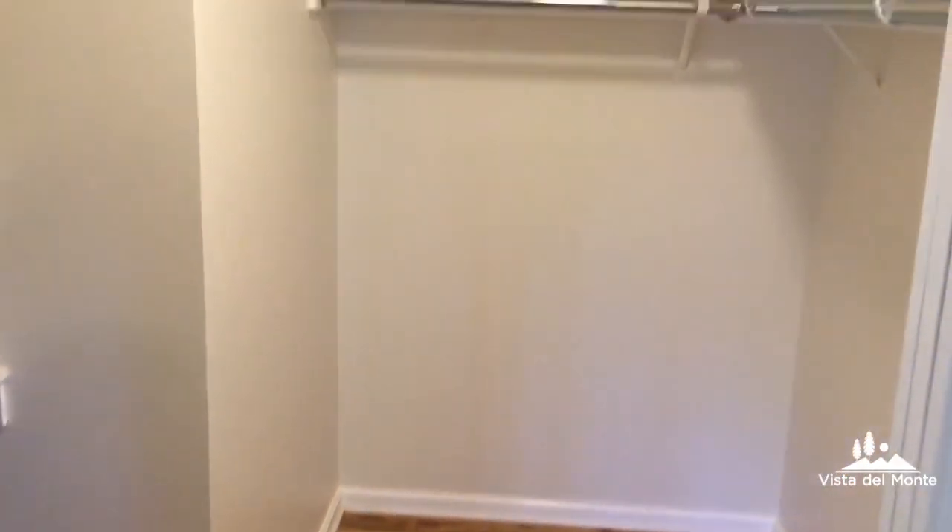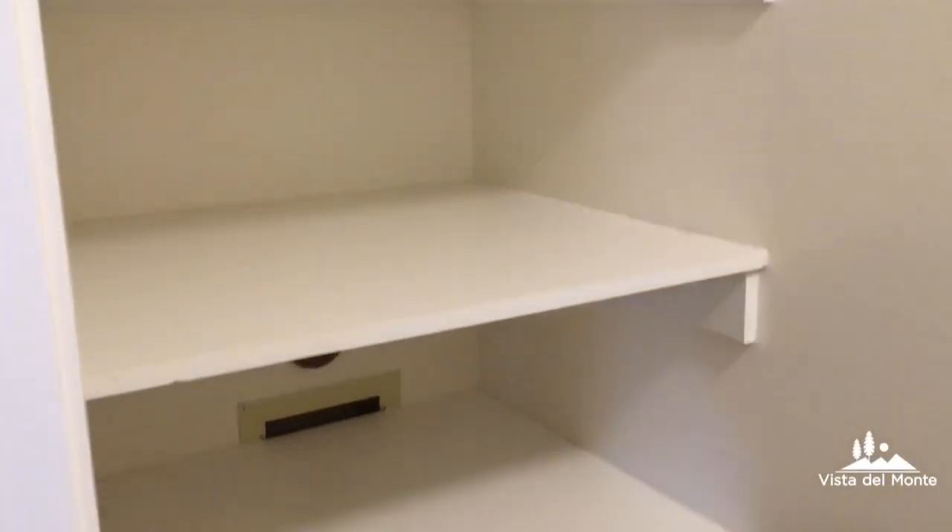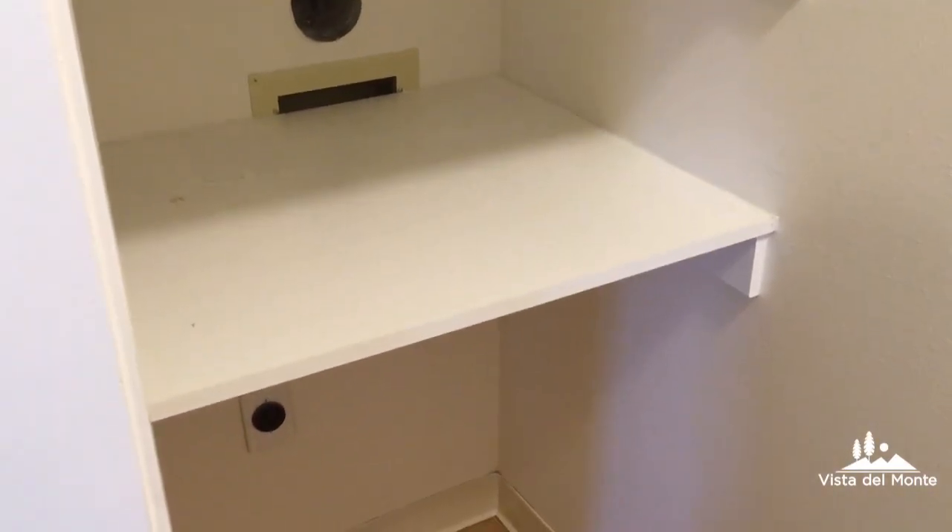Here in the bedroom you have this nice big walk-in closet. Currently there is shelving in here, or we can provide you with a stackable washer and dryer.